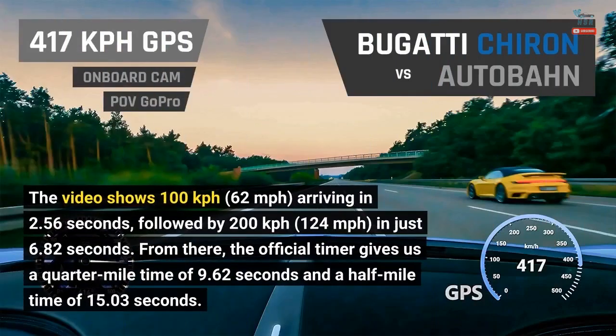The video shows 100 kilometers per hour — 62 miles per hour — arriving in 2.56 seconds, followed by 200 kilometers per hour — 124 miles per hour — in just 6.82 seconds. From there, the official timer gives us a quarter-mile time of 9.62 seconds and a half-mile time of 15.3 seconds.